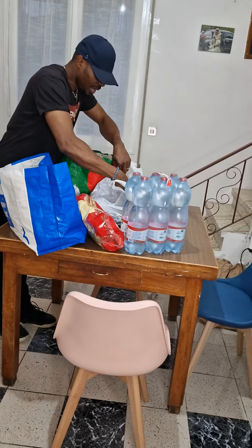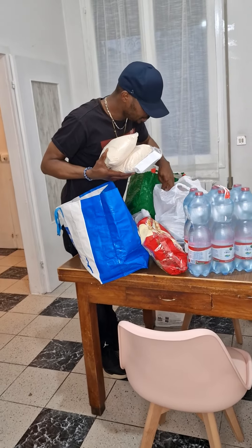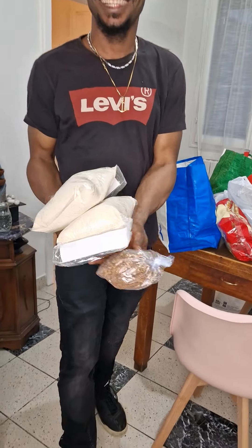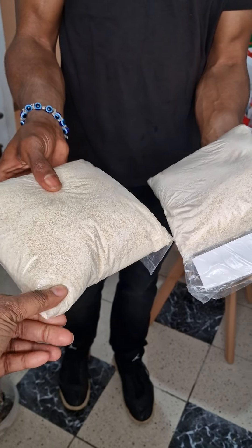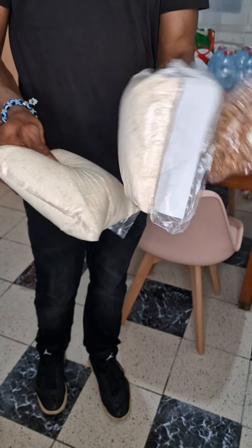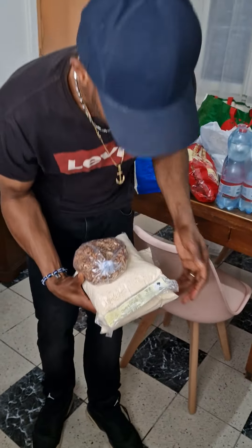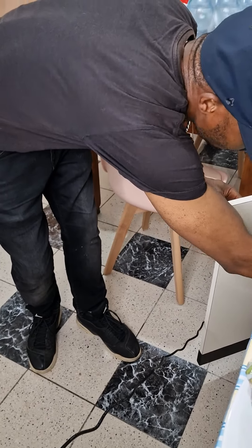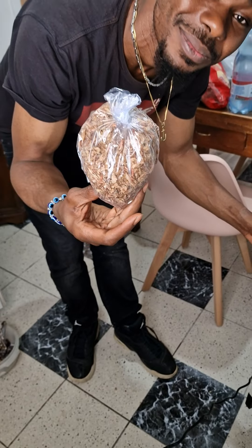And we have some garri and crayfish. Some nice garri for fufu — you can also soak it and eat it like cereal. Here in Italy we call it cereali. And we have some crayfish — let them see the crayfish.